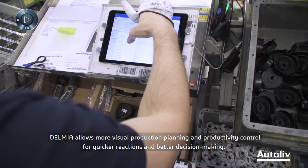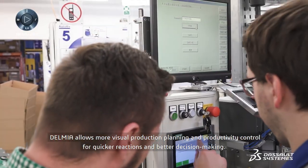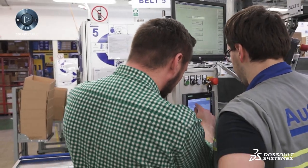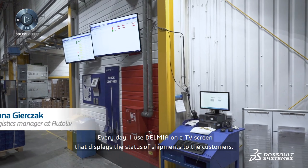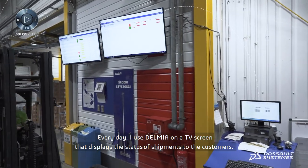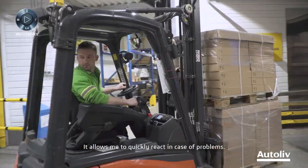Delmia allows more visual production planning and productivity control for quicker reaction and better decision making. Every day I use Delmia on a TV screen that displays the status of shipments to customers, allowing me to quickly react in case of problems.